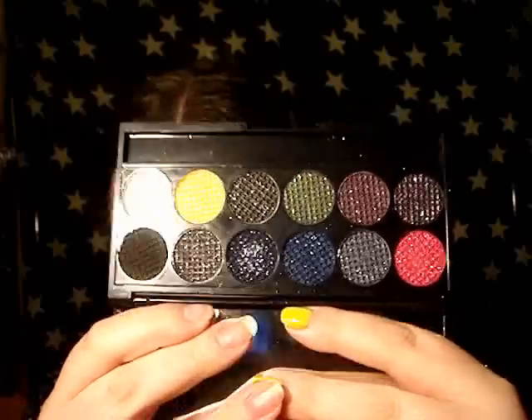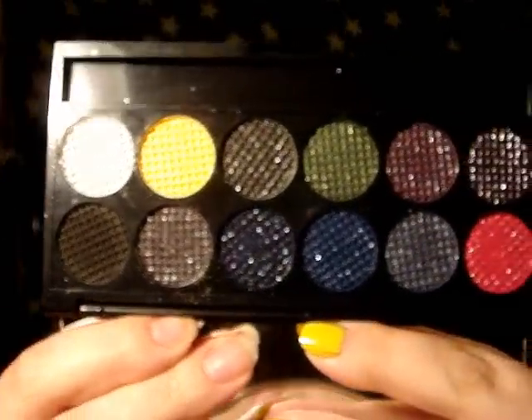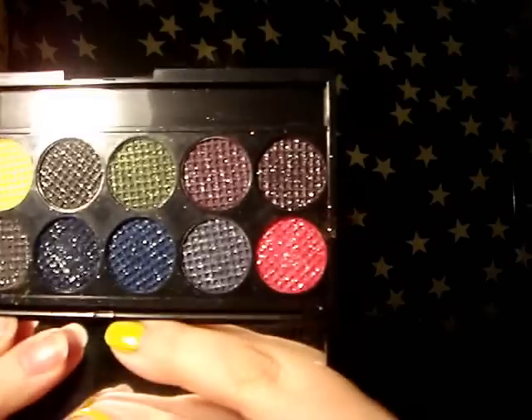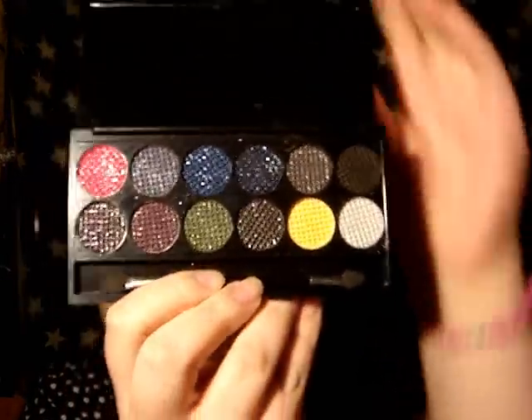And this is what the palette looks like. So as you can see it's full of 12 gorgeous sparkling shades and I highly recommend it. They are all extremely pigmented. It is a stunning palette — very pigmented, very festive, very Christmassy, very sparkly.